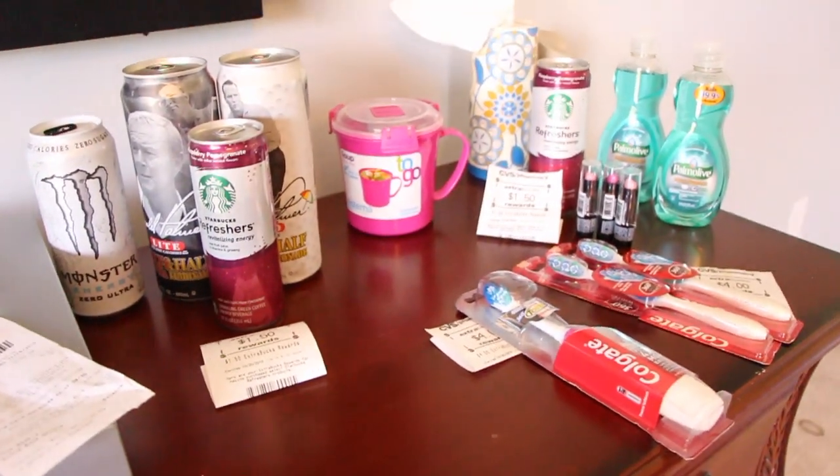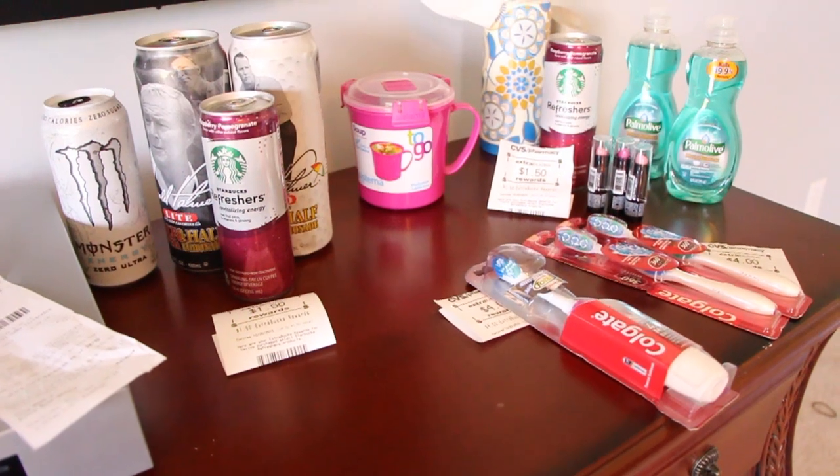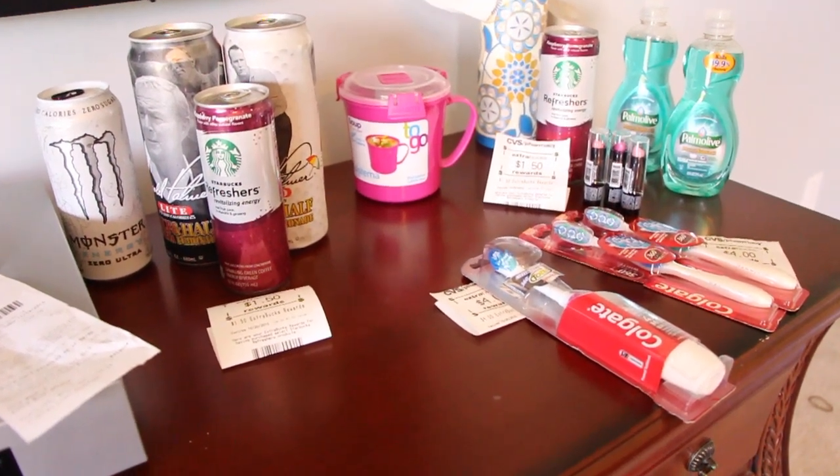That is this week's deals at CVS that I did. Hopefully you get some of these deals and do a little bit better than I did. Thank you guys so much for watching — if you have any comments or questions, please leave them in the comment section below and I will get back to you as soon as I can. Thank you, and I will see you again in another video. Bye!